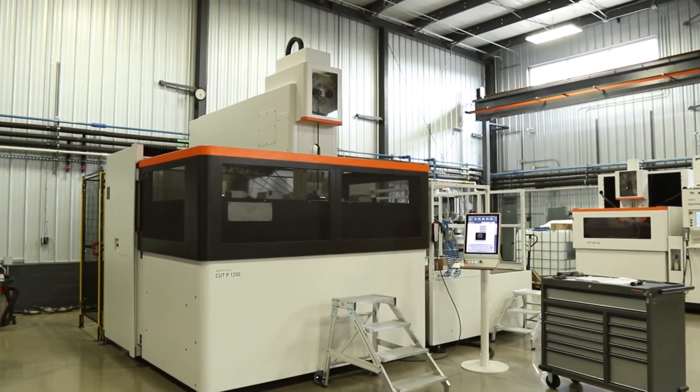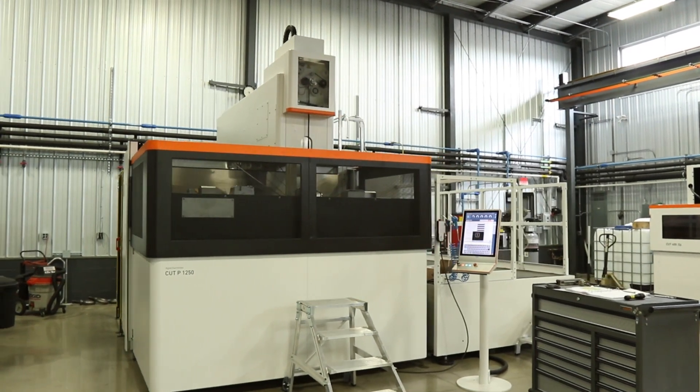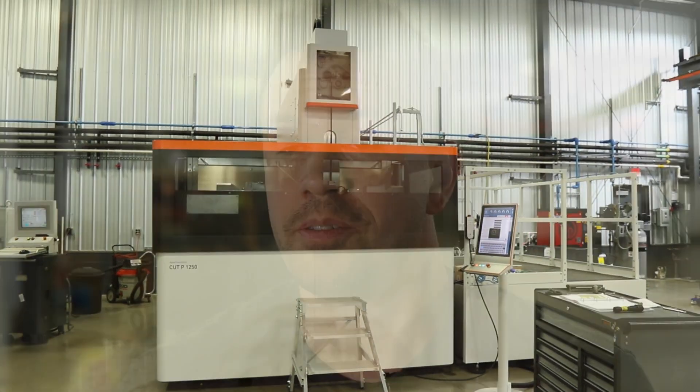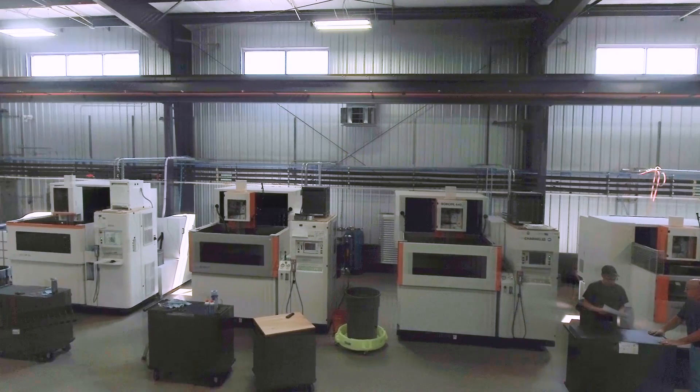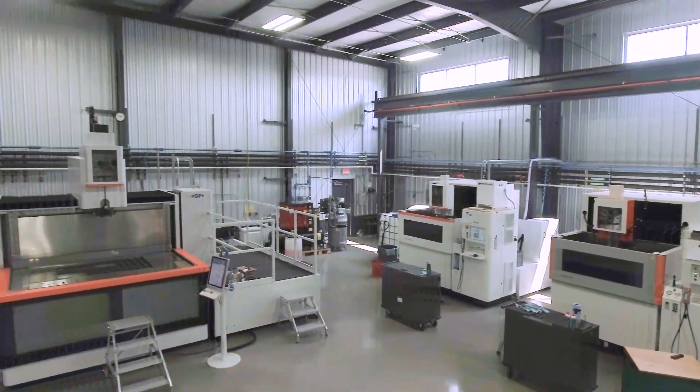With the new GF 1250 machine, I would see our company growing possibly even 20 to 30 percent in the next few years — just doing larger capacity parts. I could even see possibly getting a second machine in the future. We are thrilled that we are the very first shop to have a GF Machining Solutions 1250. We were actually told we'd be the only shop in the United States to have it for quite a while, which we hope stays true. That is mainly because we'd like to be the only shop in the United States to have the capabilities that we now have.